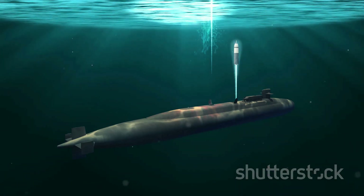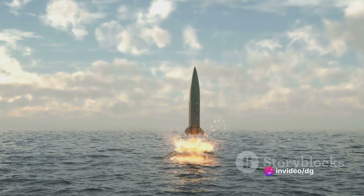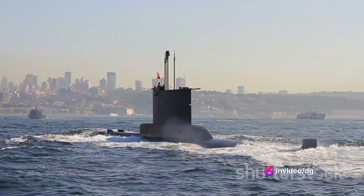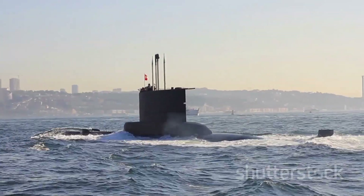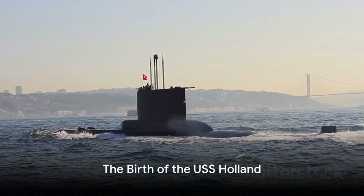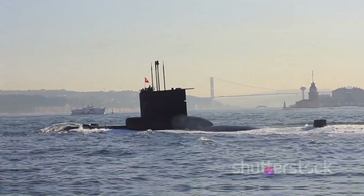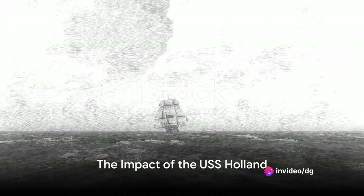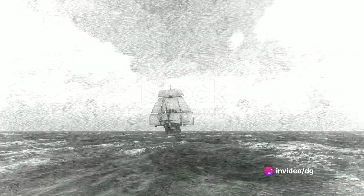The USS Holland, commissioned by the U.S. Navy in 1900, marked a significant milestone in submarine technology. It brought together all the key elements needed for a fully operational, effective military submarine. With the creation of the USS Holland, the foundations of modern submarine technology were laid. The USS Holland not only changed the course of naval warfare, but also paved the way for future submarine development.